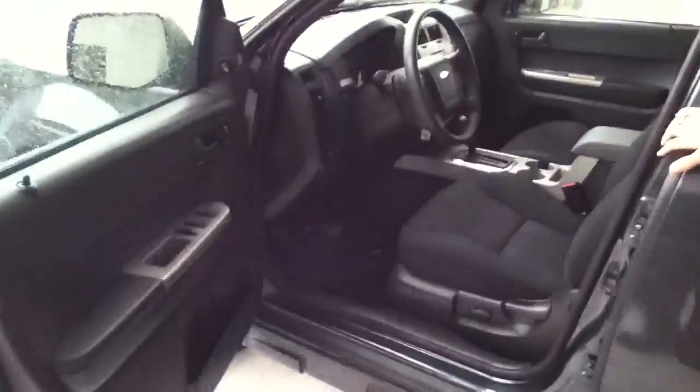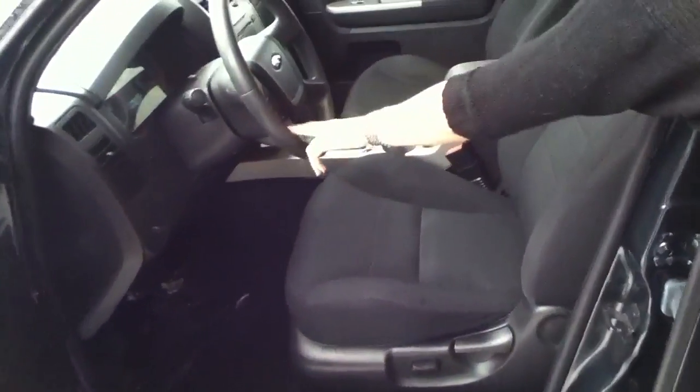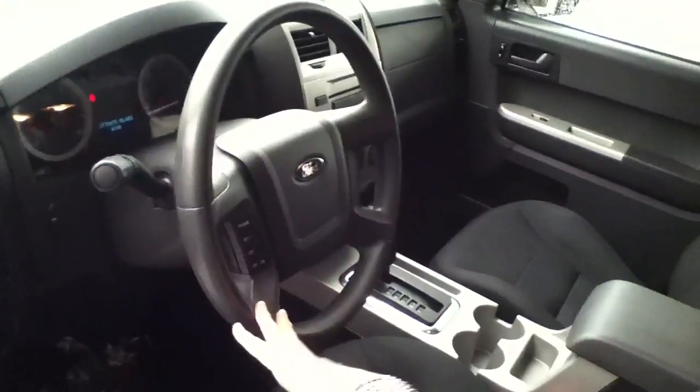On the inside you have power windows, power locks. You have your cruise control right here on the steering wheel. Sunroof.